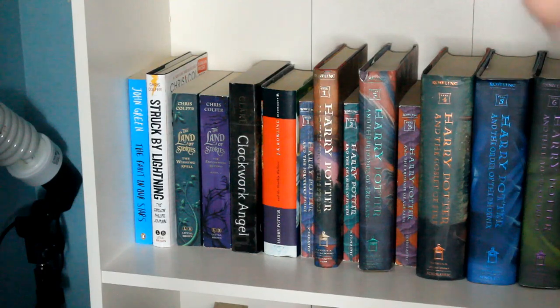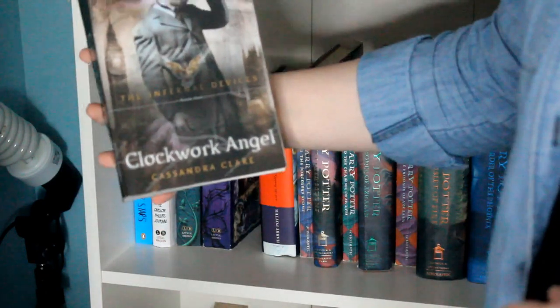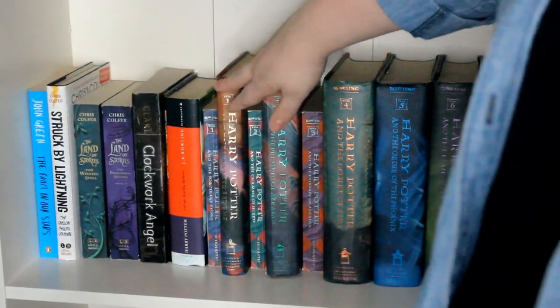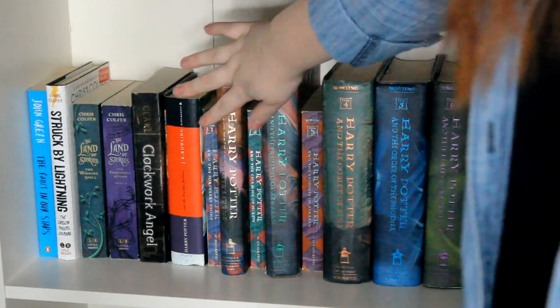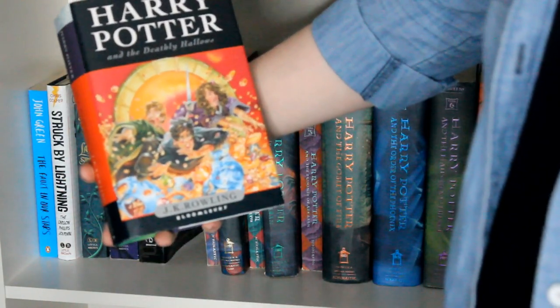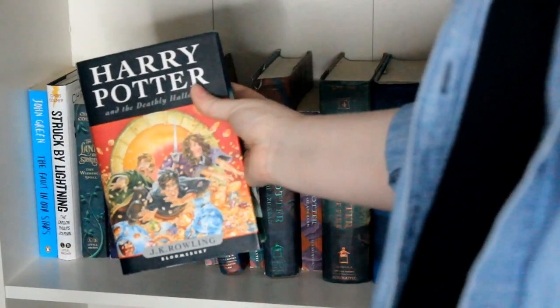Then I have The Clockwork Angel by Cassandra Clare — the only one of the TMI and Infernal Devices books I own, simply because I got all the others at the library and my friend let me keep this one after I finished reading. Then the entire rest of this shelf is dedicated to Harry Potter. I have all the hardback versions, three paperback ones, and one I found at a little market in London with my parents, which I thought was just beautiful — a lovely reminder of that amazing trip.